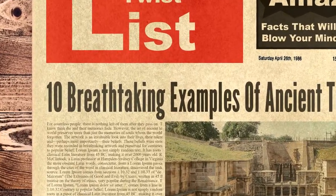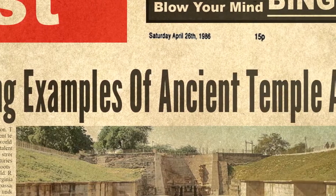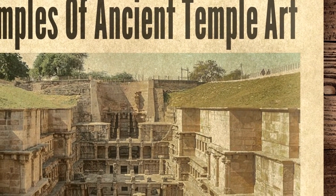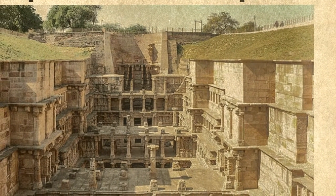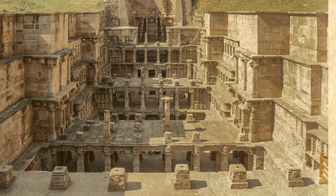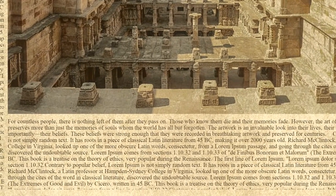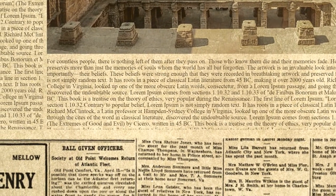Hello and welcome to Twistlist. Today we are looking at 10 breathtaking examples of ancient temple art. For countless people, there is nothing left of them after they pass on. Those who know them die and their memories fade. However, the art of ancient temples around the world preserves more than just the memories of souls whom the world has all but forgotten. The artwork is an invaluable look into their lives, their talents, and perhaps most importantly, their beliefs. These beliefs were strong enough that they were recorded in breathtaking artwork and preserved for centuries.